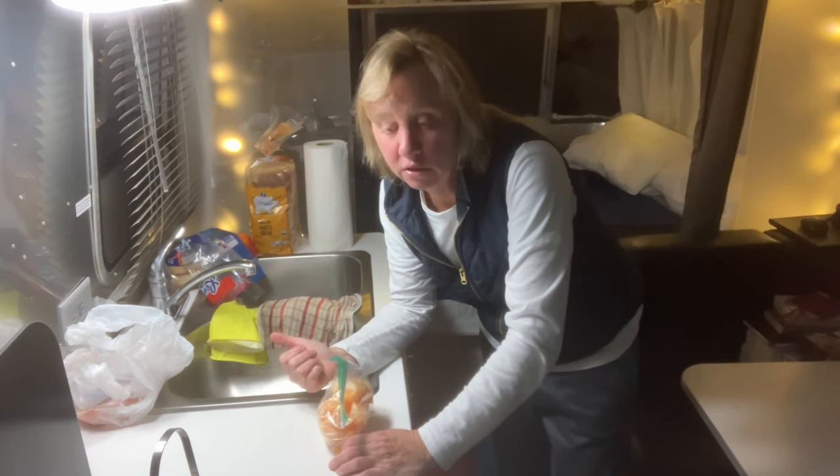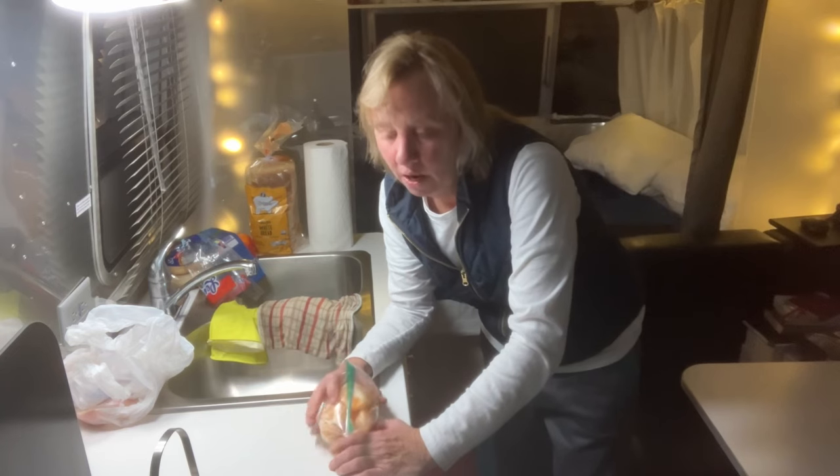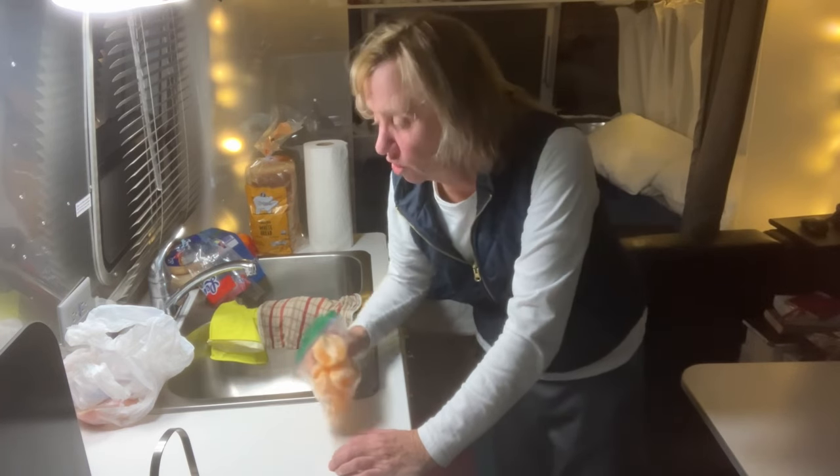I'm staying at an RV place that I found through Passport America. It is right off the freeway, very convenient, and it's fairly brand new. There's only one other camper here and it has full hookups — water, electric, and sewage. I'll take you outside and show it to you.